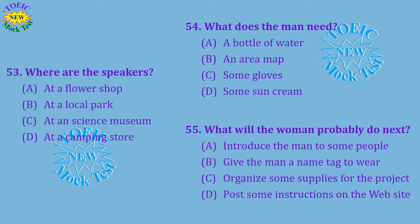Questions 53 through 55 refer to the following conversation. Hello and thank you for volunteering for the cleanup project here at Webster Park. It's my pleasure. Since I live in the neighbourhood, I'm a frequent visitor here. It looks like we've got a nice sunny day for the work. I wish I would have brought some sunscreen. I have a bottle in my backpack. You're welcome to use it. Thanks a lot. But before we get started, I'd like you to meet the other volunteers on your team. Just follow me. Number 53: Where are the speakers? Number 54: What does the man need? Number 55: What will the woman probably do next?